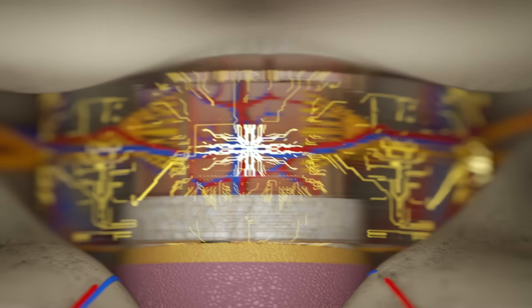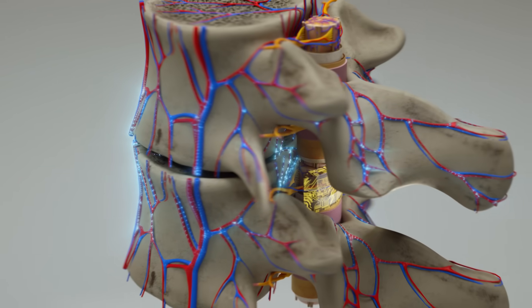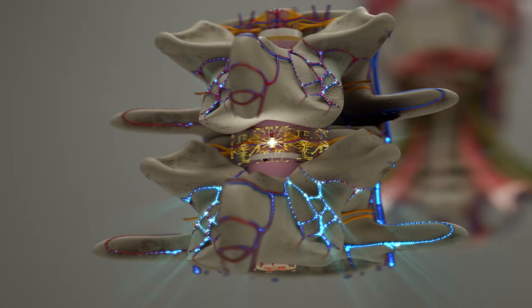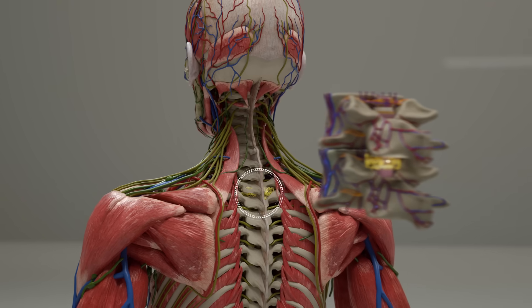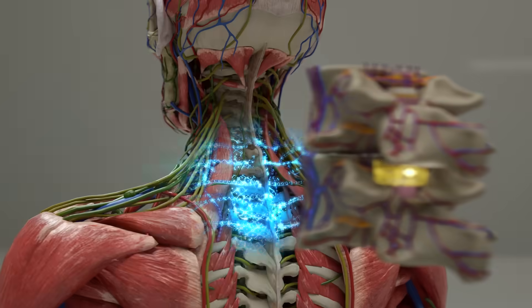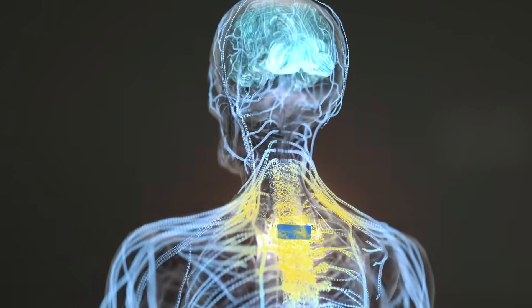Once the spinal cord is connected, a specialized implant is placed in the epidural space behind the spine over the point of fusion. This implant promotes the repair of damaged neurons and allows the patient's brain to form neural connections with the new body, ensures that the sensory system is restored, and also functions as a temporary backup control device for the donor body.